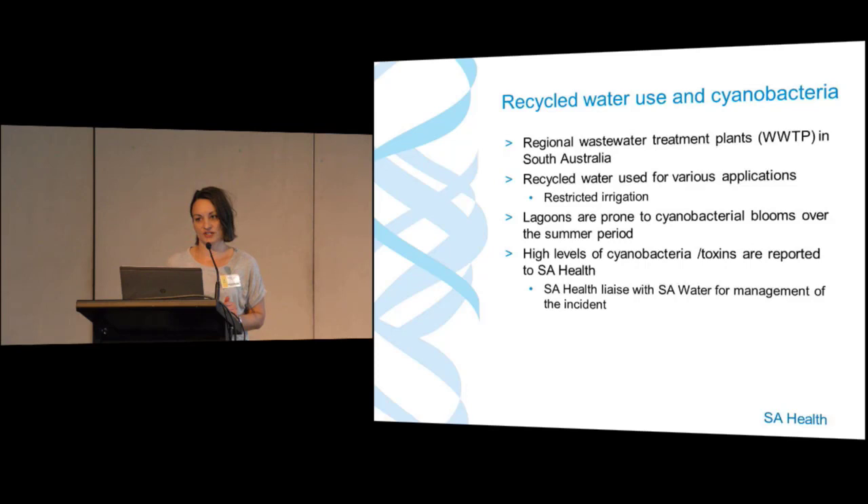The product water isn't the highest quality. They are approved to use it for restricted irrigation conditions — for example, irrigating a golf course at nighttime when no one's present. Those restrictions protect the user against the microbial risk, providing control protection against pathogen risk, in line with the Australian guidelines for water recycling.